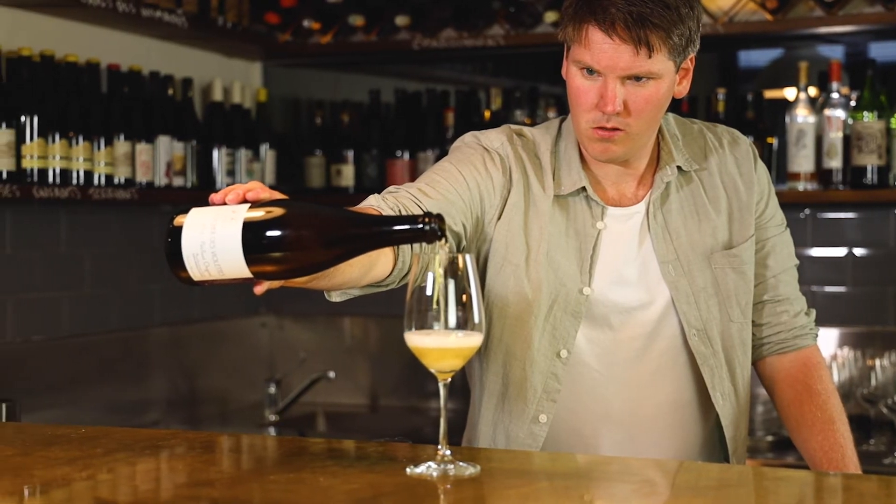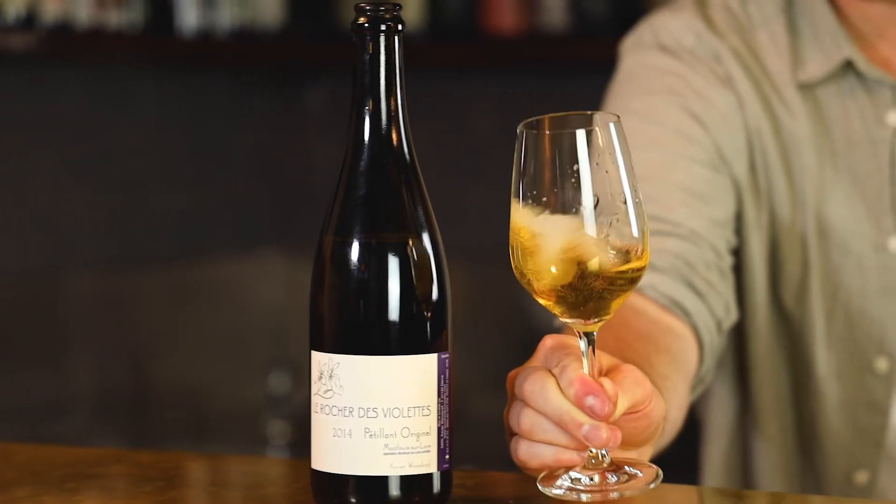This wine really excites me. It's got so much going on, but it's still so easy drinking. Chenin Blanc is a really versatile grape variety, capable of producing fresh wines, sweet wines, dry wines, energetic wines — the whole range. And here it's really shown off beautifully.